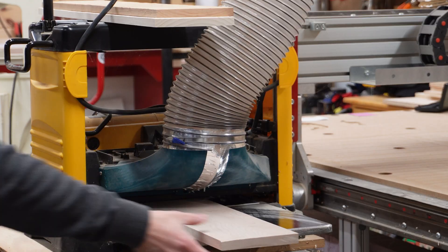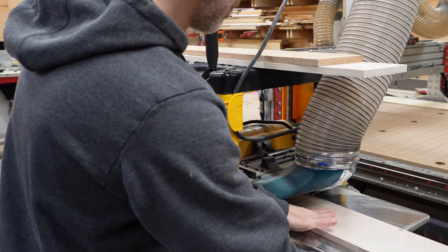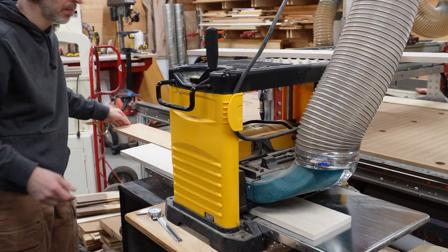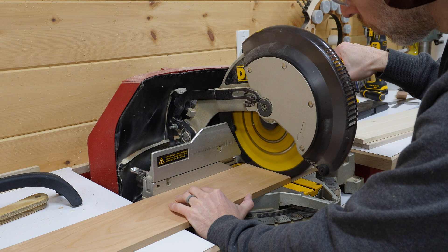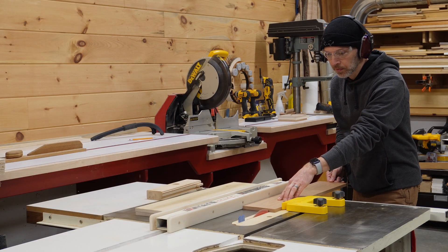Puzzle boxes have been around since the 1800s. They're beautifully crafted creations and intricately designed to hold treasures within. But one nagging issue with the puzzle box is that once it's solved, its mystery is gone.